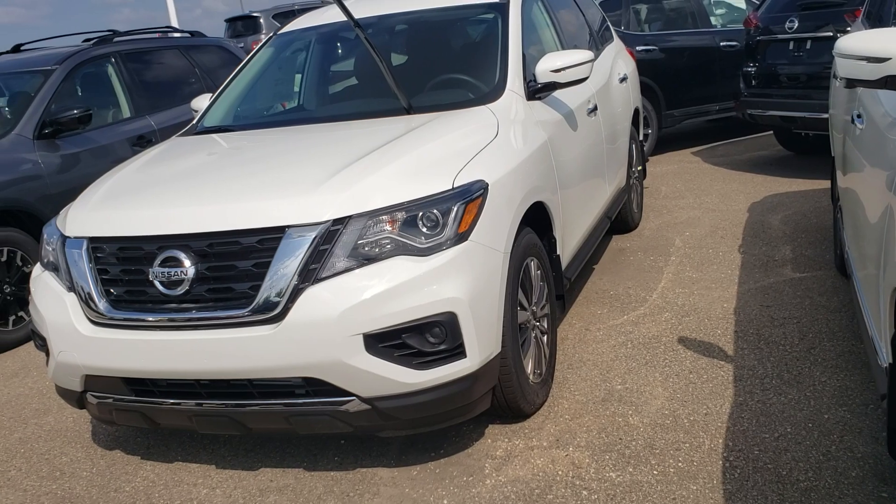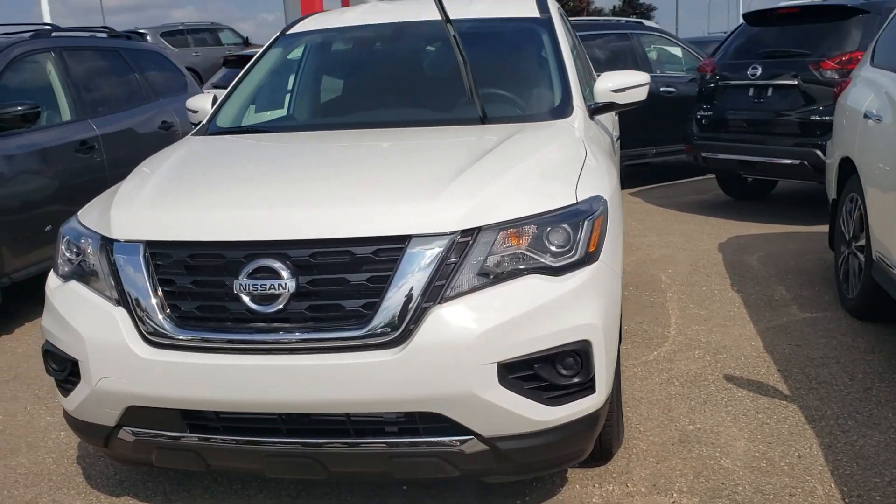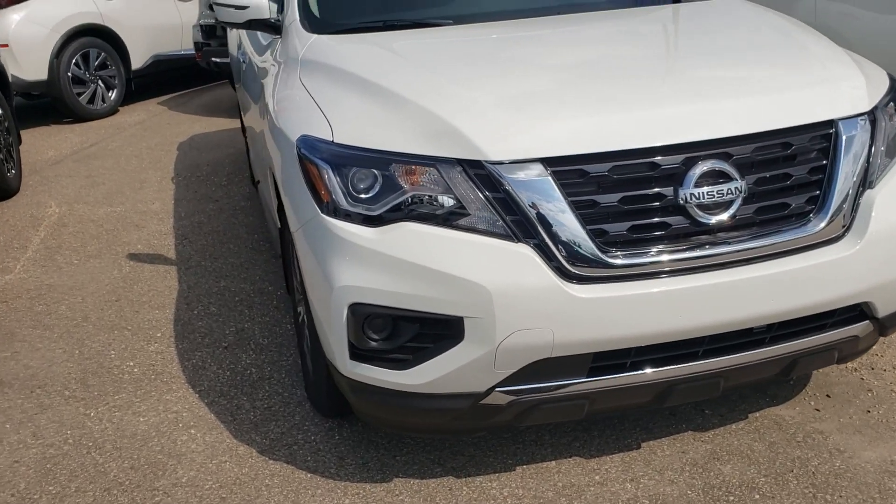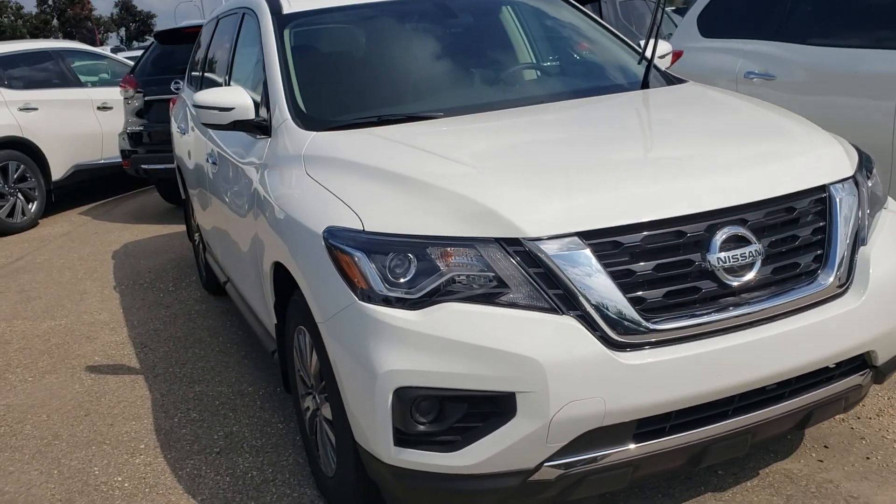All right, Alexander, thank you so much for inquiring about this beautiful 2019 Pathfinder. If you have any questions, please feel free to give me a call here at the dealership. I'll get these numbers sent over to you right away — I'll just upload this video quick and send it to you. Thanks a lot, man — have a great day!